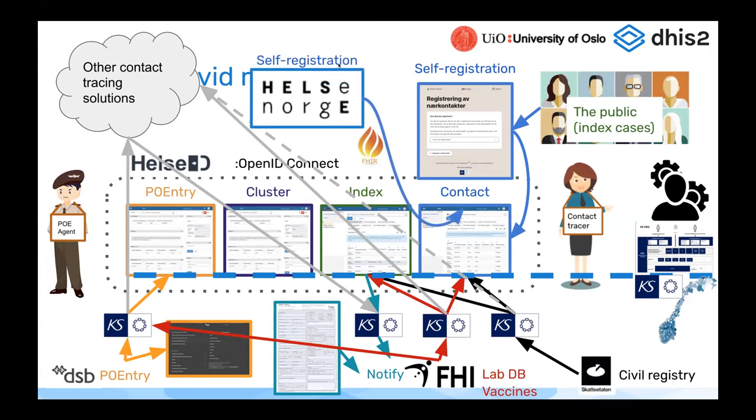The self-registration was a custom solution built by KS, putting data in through the user API. There was also ongoing work with the Norwegian citizen health portal Helse Norge on a self-registration form using the FHIR standard. It wasn't a great implementation of the FHIR standard — they were using the message type and more or less transferring the forms without really mapping them to the FHIR resources for health data. But the messages were still following the message part of the FHIR standard.